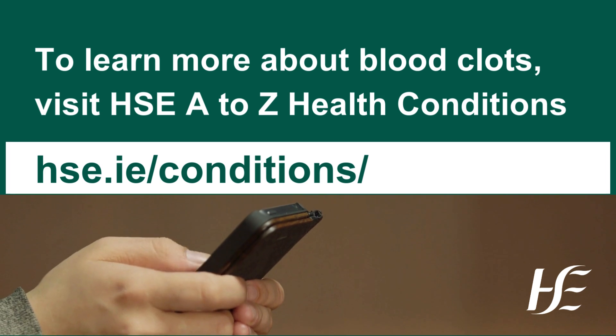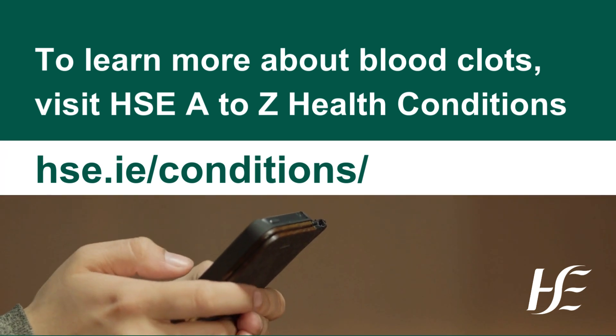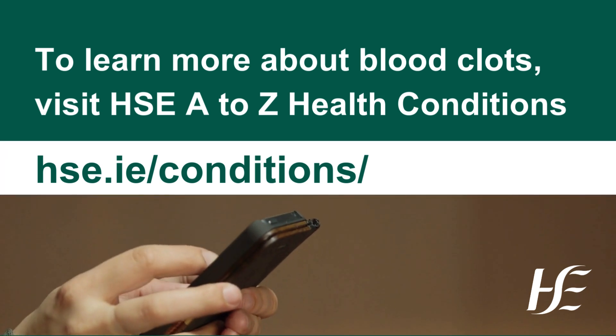To learn more about blood clots, visit HSE A to Z Health Conditions.